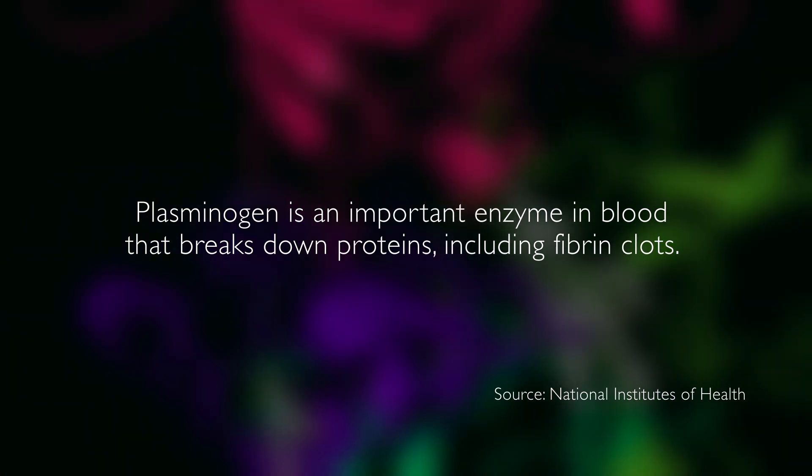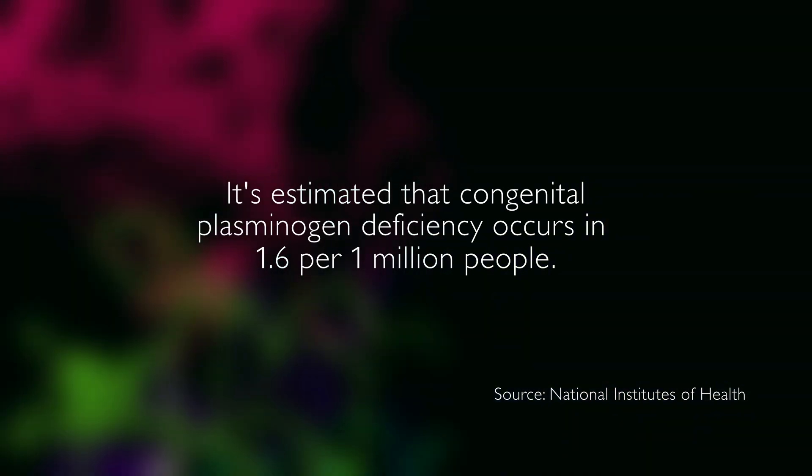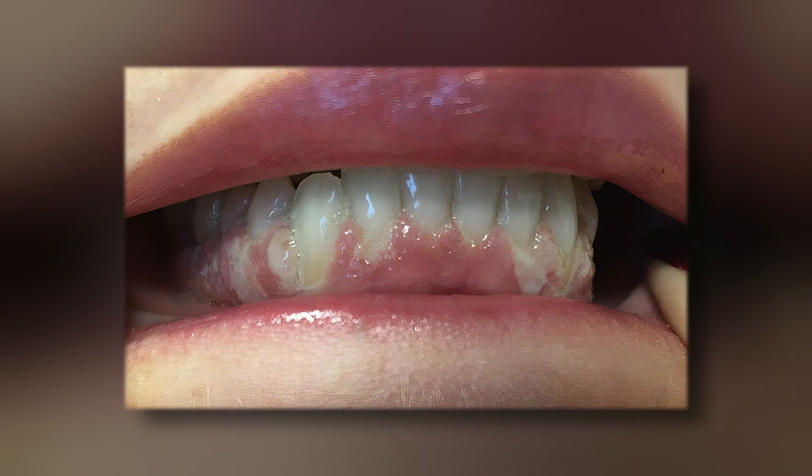PLGD is Plasminogen Deficiency, most commonly called Type 1 Plasminogen Deficiency. It's a decrease in the amount of plasminogen, measured by both activity and antigen levels in the blood. Individuals affected with this disorder develop what we call ligneous — which means woody — lesions, most commonly present on mucous membranes and extravascular sites: eyes, ears, nose, mouth, and other areas.